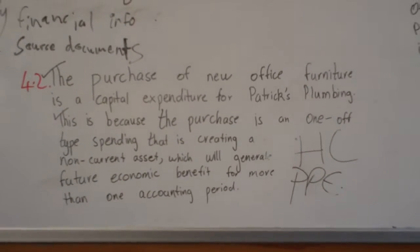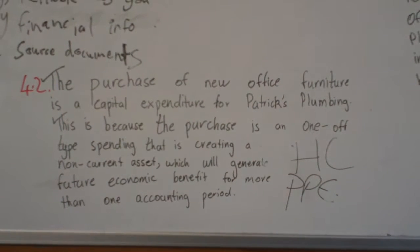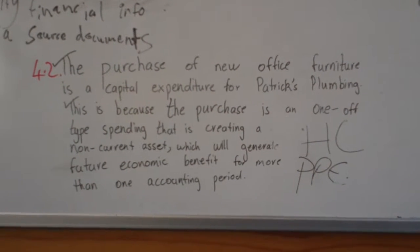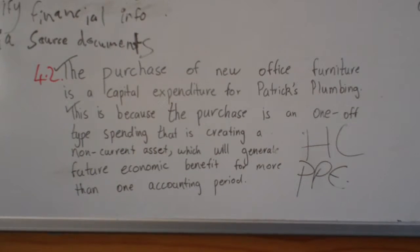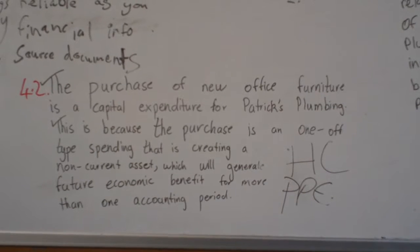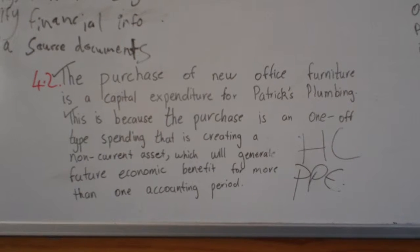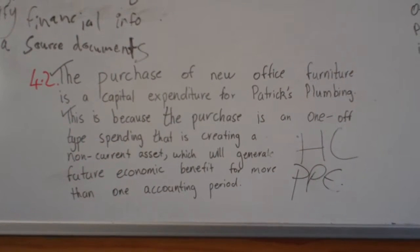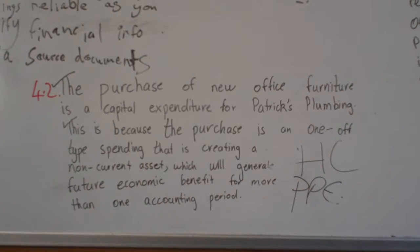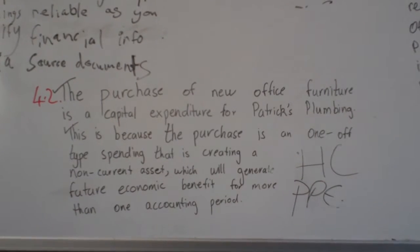The purchase of new office furniture is a capital expense for Patrick's Plumbing. This is because the purchase is a one-off type of spending that is creating a non-current asset, which will generate future economic benefit for more than one accounting period. So we're talking about a capital expenditure — the aim is to create a non-current asset which will last longer. They've related this to the office furniture of Patrick's Plumbing; it's not a one-off ongoing expense, and it's going to last longer than one accounting period. It's a beautiful answer.